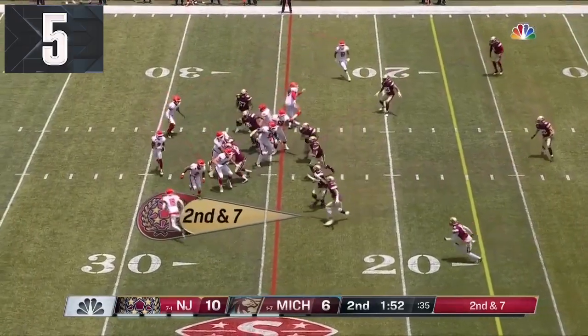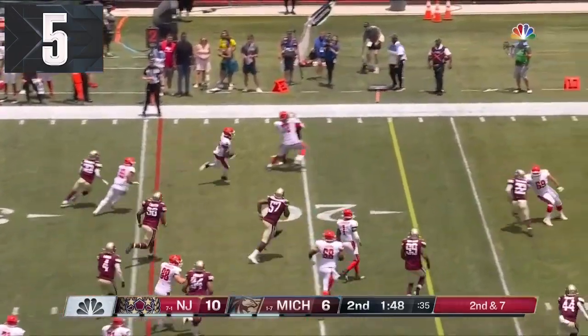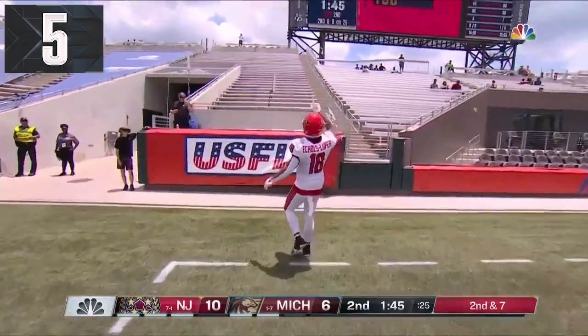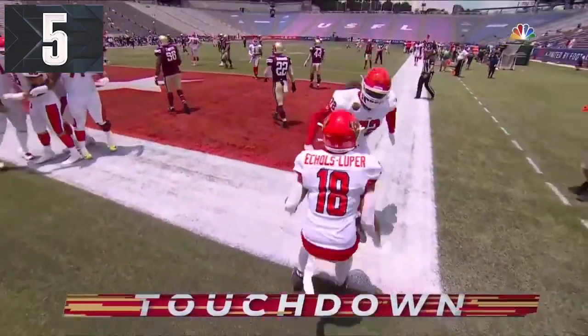Texas is the right state to do it in. We got some trickery here — the flip. Turpin flips it back and running towards the end zone, so the trickery works. It's the punt returner, the kick returner, and Echoes Looper who gets the second pitch.